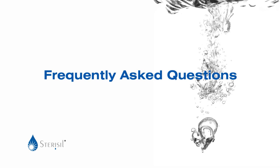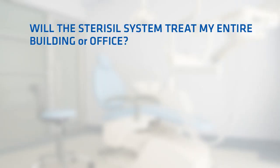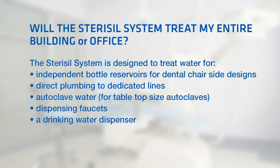Following are some frequently asked questions. Will the Stericil system treat my entire building or office? No, the Stericil system is designed to treat water for the filling of independent bottle reservoirs for dental chairside designs, or can be directly plumbed to dedicated lines serving each operatory unit. In addition, the Stericil system can provide autoclave water for tabletop size autoclaves, dispensing faucets, and a drinking water dispenser.